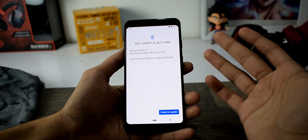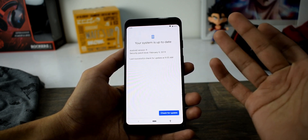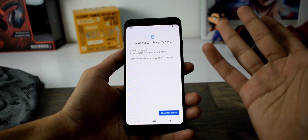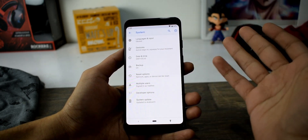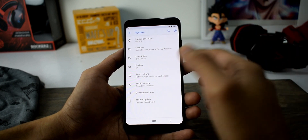The check for update section is already broken, and I sideloaded this Feb 2019 security patch because I was not able to receive the OTA. So you need to sideload if you want to update right now. I think the OTA will be available in a few hours or maybe days.